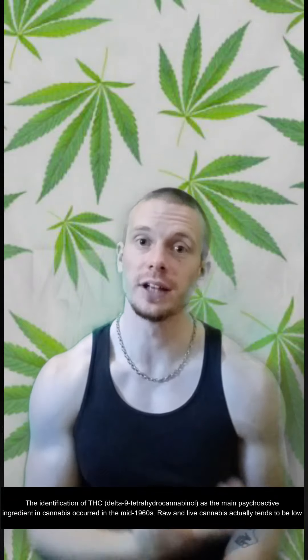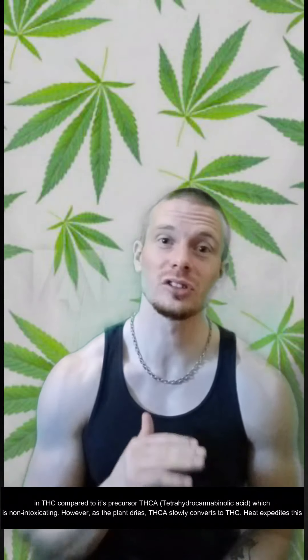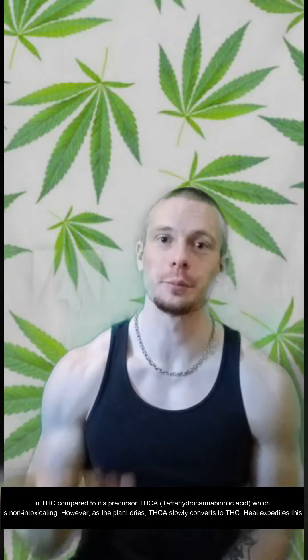The identification of THC, which stands for delta-9-tetrahydrocannabinol as the main psychoactive ingredient in cannabis, occurred in the mid-1960s. Raw and live cannabis actually tends to be low in THC compared to its precursor, THCA, which stands for tetrahydrocannabinolic acid, which is non-intoxicating.